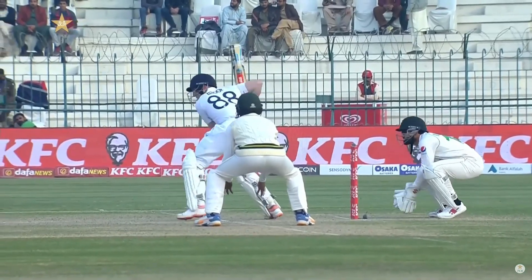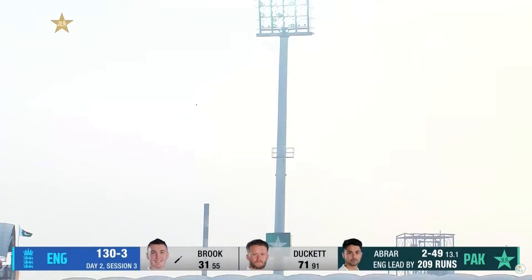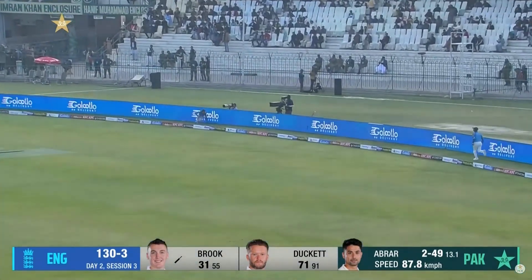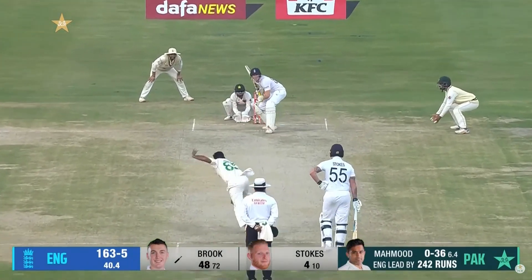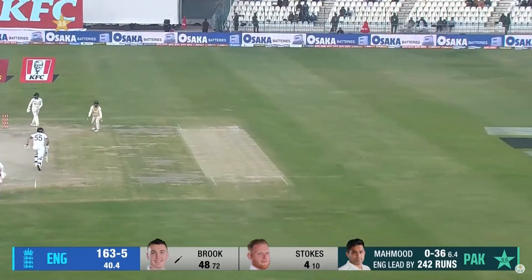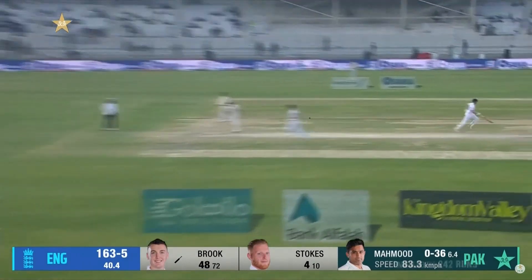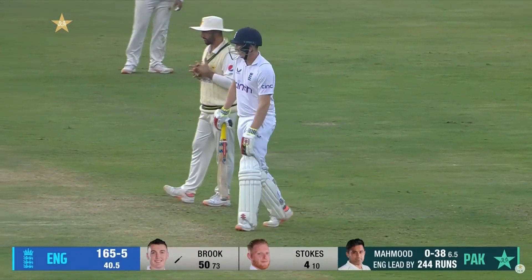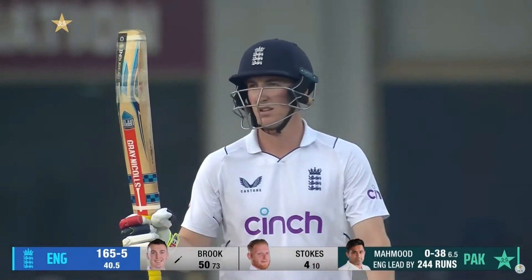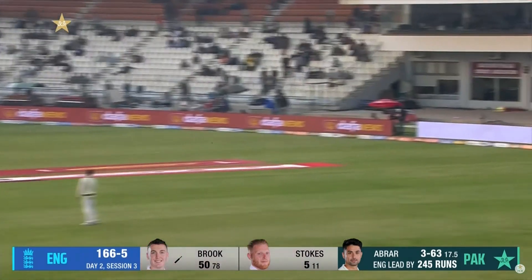Brooke is a seriously strong and powerful player. Pulled again — there's no man out this time. It won't go for six, it just dribbles, but he will get two, and that takes Harry Brooke through to a very good 50 — a wonderful first Test match in Pindi. Tossed up and belted down the ground.